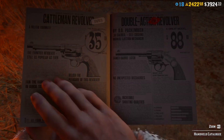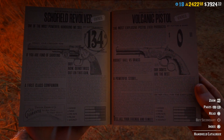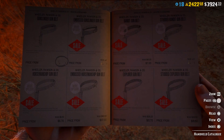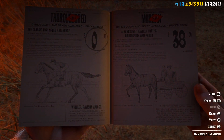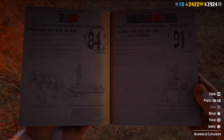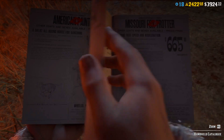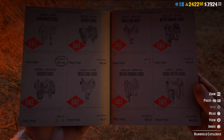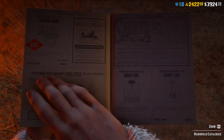We also got discounts on revolvers and pistols in the catalogue, and some gun belts on discount as well this week. It looks like all the horses are on discount in the catalogue and probably in the stables as well, so you can pick some up. Saddles are also quite cheap on discount this week.